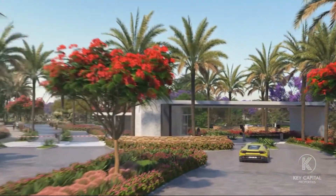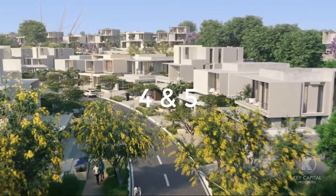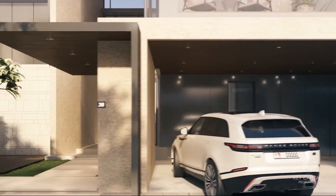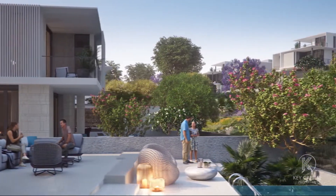A new development awaits, set among lush green landscapes. Our four and five bedroom villas featuring three parking spaces, modern open-plan layouts, and spacious backyards for entertaining.